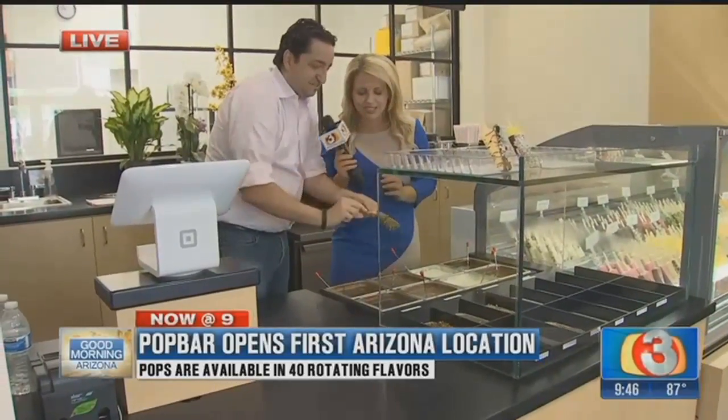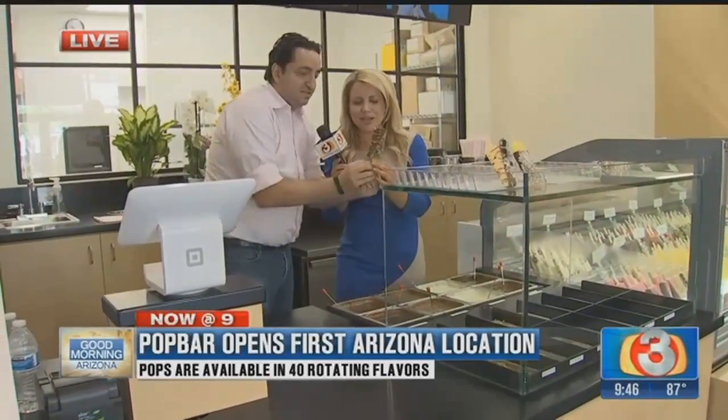Can I do a little taste test? This is my creation — the pistachio here at Pop Bar. Thank you so much, Ruben, we appreciate it. Come visit Pop Bar — they opened today. They have gelato on a stick, yogurt on a stick, and sorbet. I've got some eating to do, some taste testing. We'll send it back to you.